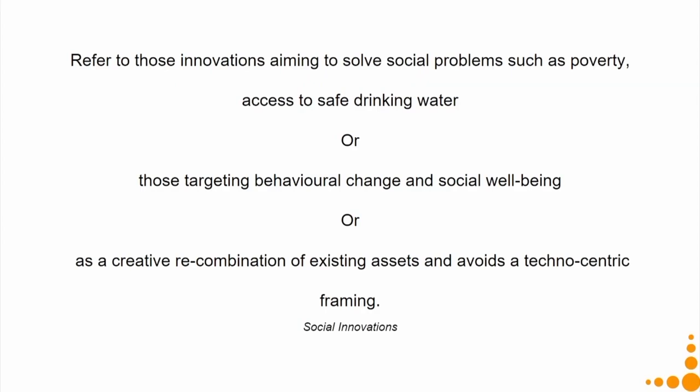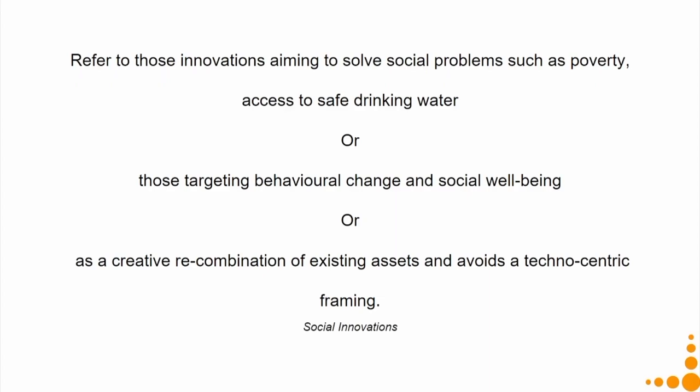Social innovation refers to innovations aiming to solve social problems like poverty or access to safe drinking water, or targeting behavioural change and social wellbeing, or as a creative recombination of existing assets that avoids a technocentric framing. This means taking whatever knowledge, infrastructure, or facilities you have at the moment — your existing assets — and recombining them to solve certain social problems. There are many different interpretations of social innovation.